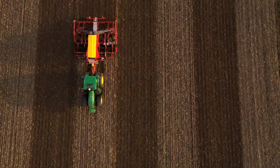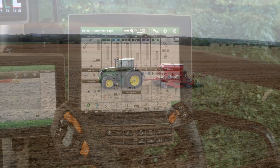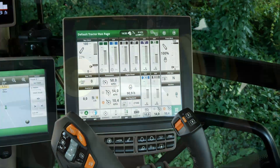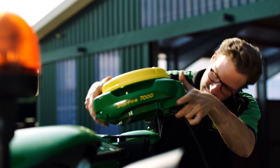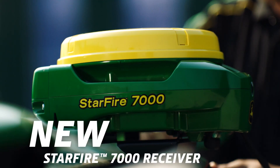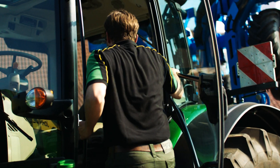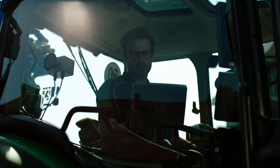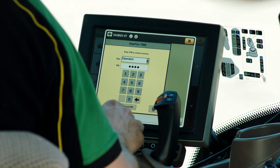To leverage precision farming with AutoTrack, the Command Center Display and the new Starfire 7000 Receiver provide the basis. The new Starfire 7000 Receiver builds up full signal accuracy quicker than ever, comes factory calibrated, and is equipped with theft prevention features.